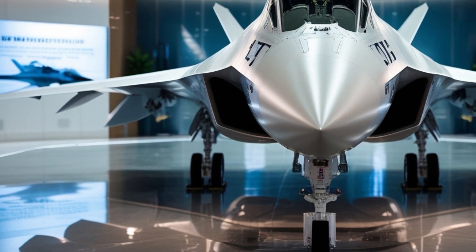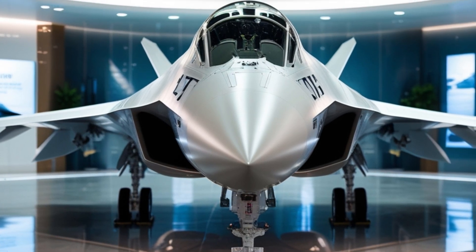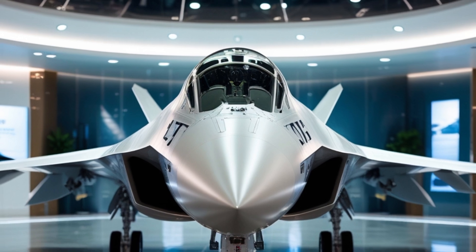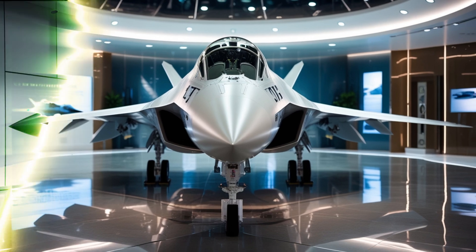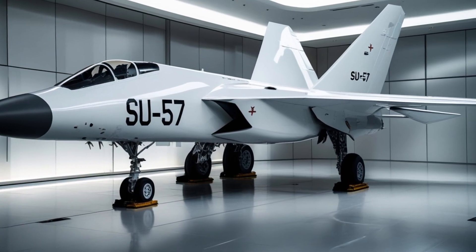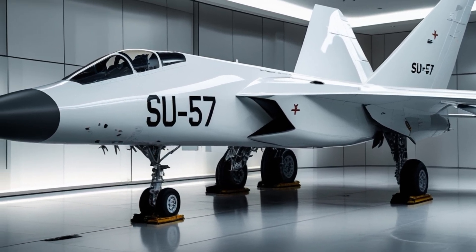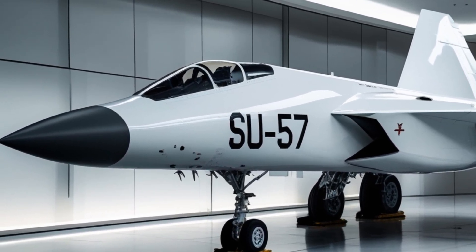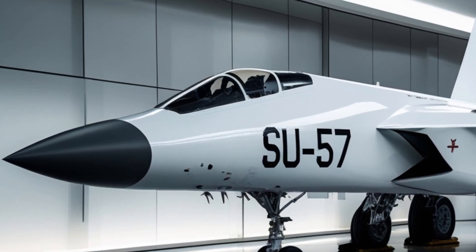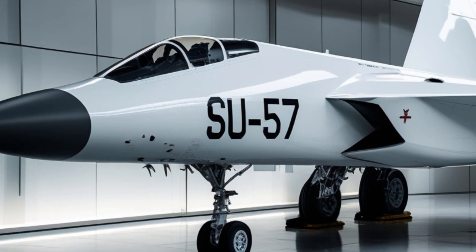The 2025 Su-57 fighter jet isn't just Russia's top stealth aircraft — it's the sharp edge of their air dominance strategy. Designed by Sukhoi and produced by United Aircraft Corporation, the Su-57 is a fifth-generation multirole fighter jet packed with advanced stealth capabilities, hypersonic readiness, and super maneuverability. It's often compared to the American F-22 Raptor and F-35 Lightning II, but the Su-57 brings its own unique flavor to the battle arena.